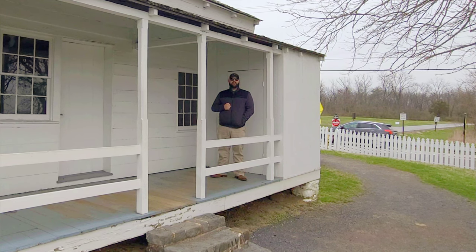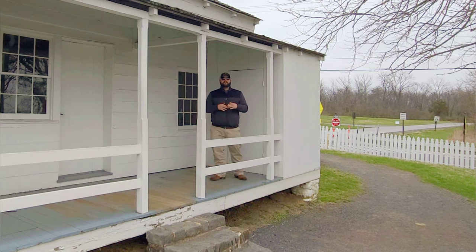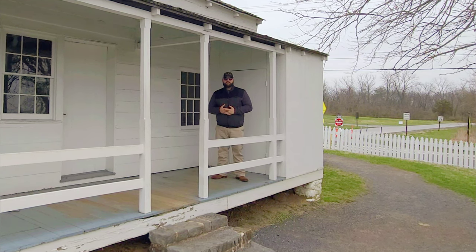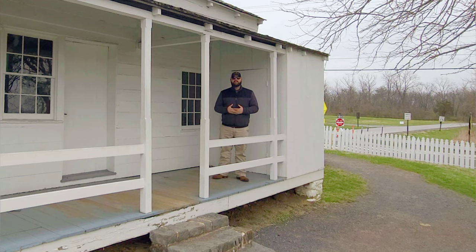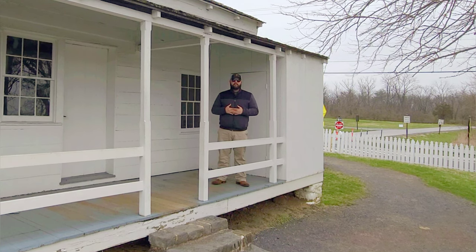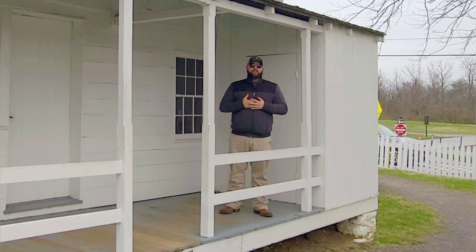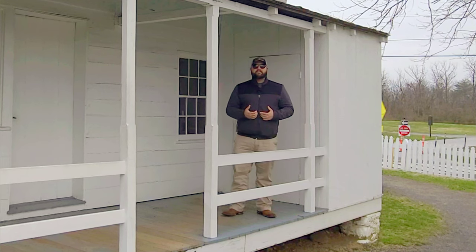Welcome everybody to another episode of Forward Gettysburg. As always, I am your host Aaron Smith. Thank you guys so much for joining me. If you guys are enjoying the videos, the channel, the content about the Gettysburg campaign and the Civil War at large, please remember to like this video, leave me a comment, let me know your thoughts, and subscribe to the channel. I cannot tell you guys how much I appreciate all the support, all the feedback, everything you guys have been doing in the comments section.